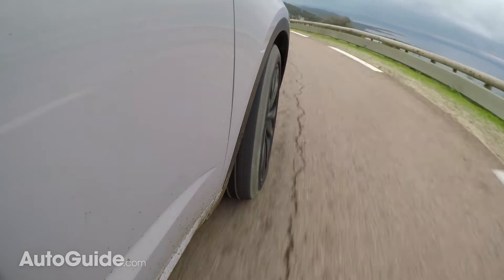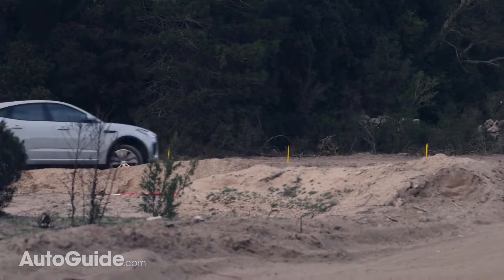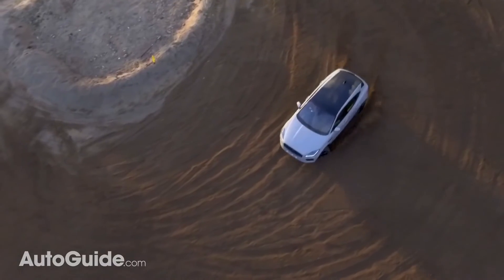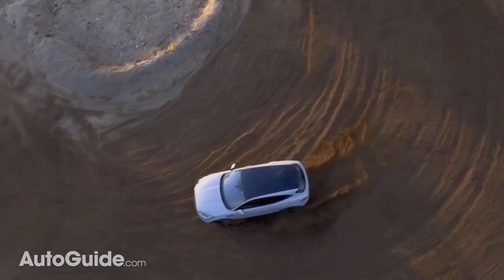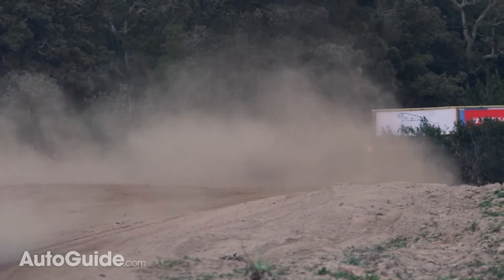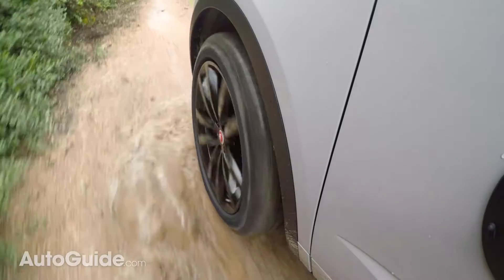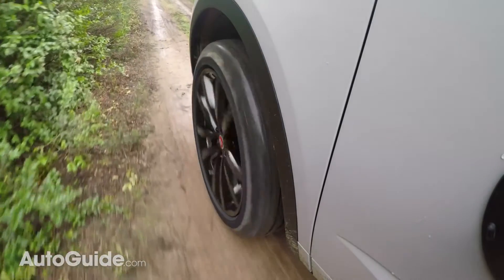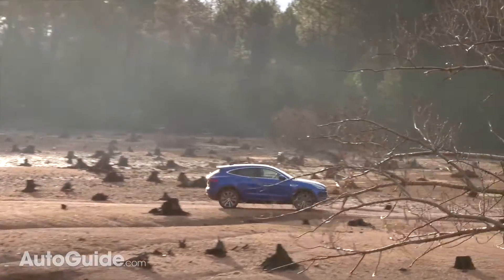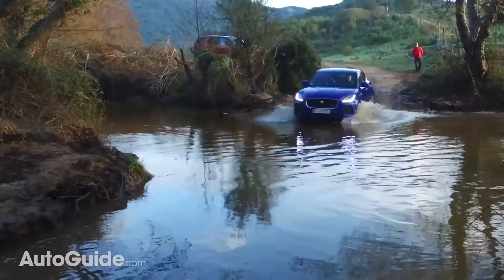Curiously, all-wheel drive is standard in every E-Pace, though regular models make do with a permanent all-wheel drive setup. However, the R-Dynamics get an active driveline — that's Jaguar speak for an even fancier system. It can disconnect the rear axle for enhanced efficiency when you're just out cruising, and it can also send up to 100% of the available torque to either rear wheel. This allows for a bit of on-throttle oversteer in slippery conditions, and it's also pretty helpful off-road.